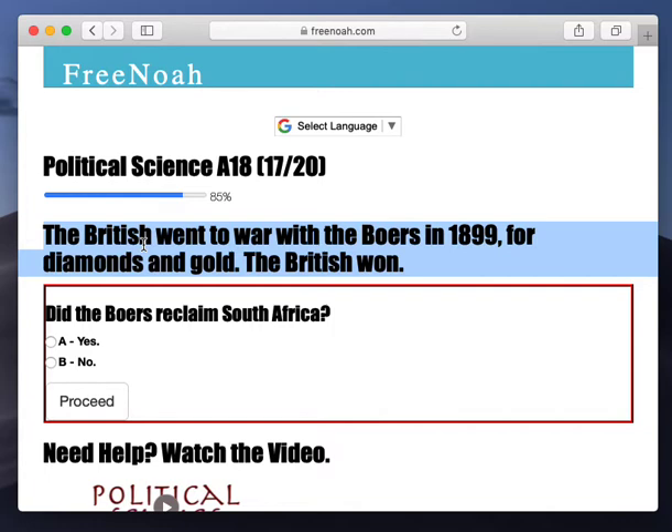The 17th century — 150 years into the future from the 17th century, now we arrive at 1899 where the British went to war with the Boers.